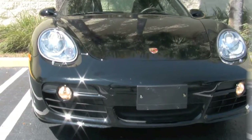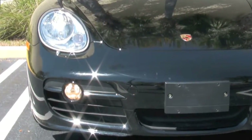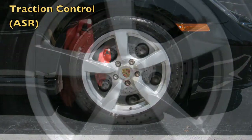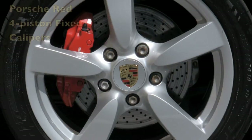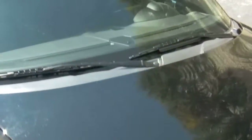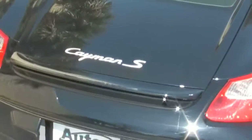Set in the front are halogen headlights, which include the coming home function. Your Cayman S comes with four-wheel ABS, Porsche stability management, traction control, active brake differential, perforated rotors, and Porsche red four-piston fixed calipers. You'll also be pleased to know that your new Cayman S comes with the remainder of its four-year, 50,000-mile basic and powertrain warranties, good until March of 2012.